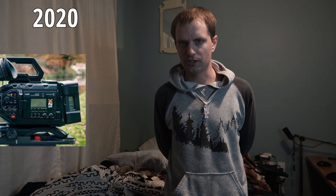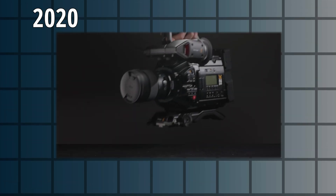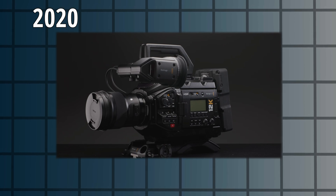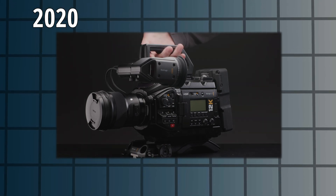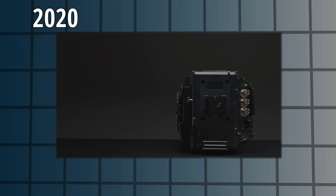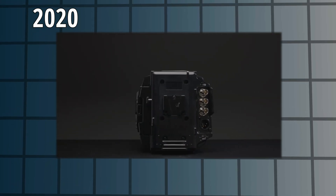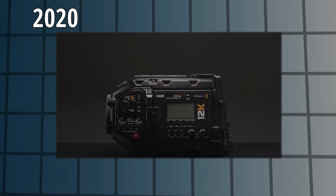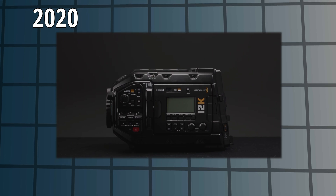In 2020, they released their URSA 12K, which is something RED hasn't even done. 12K is so much resolution — Blackmagic RAW only, I don't think you can even shoot ProRes. There's a bunch of different formats, and unlike RED, there's less cropping into the sensor in different formats, meaning you can capture the entire sensor in 8K with downsampling from 12K, giving you less noise and just a better overall image. I've seen lots of examples of this footage, but I've never personally worked with it, although I'd very much like to.